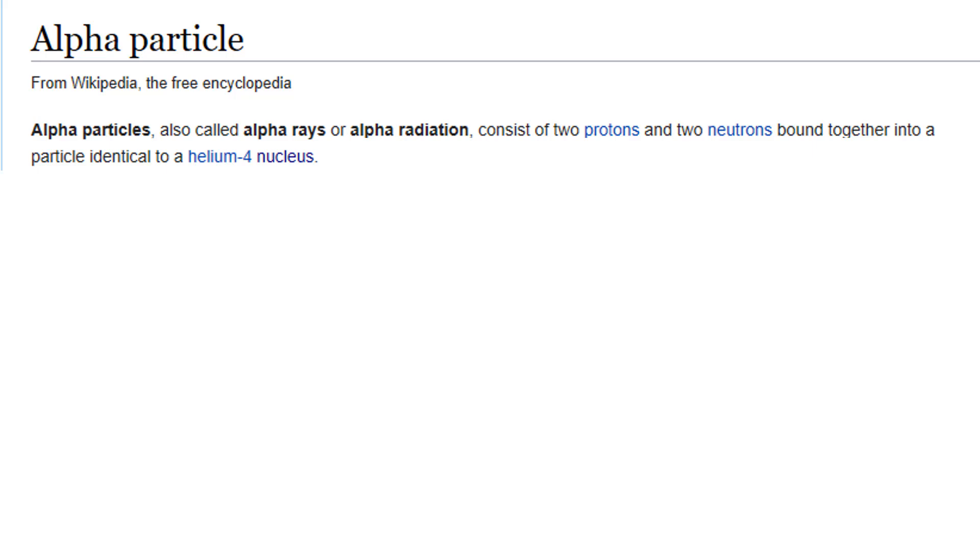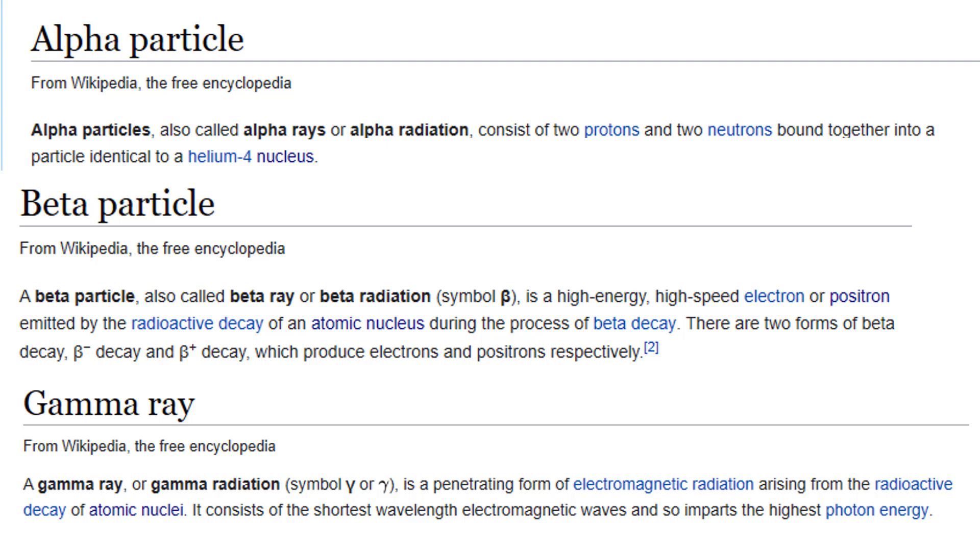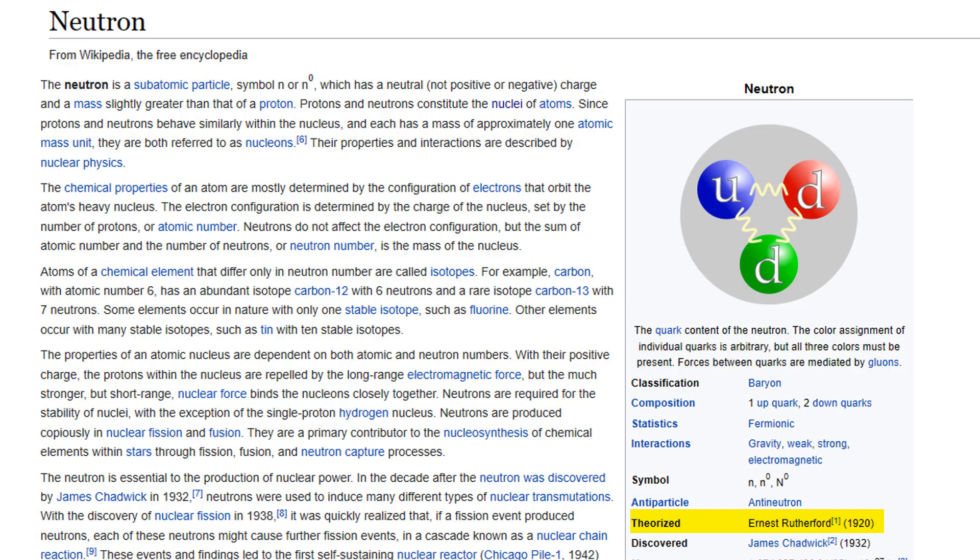And that is how alpha, beta, and gamma radiation was discovered and named, and how we know that alpha radiation is made of helium nuclei, beta is made of electrons or positrons, and gamma is composed of high-energy massless electromagnetic radiation. To understand how radiation works in the nucleus, we need to talk about the neutron, which was discovered and named by Ernest Rutherford - and I'm going to talk about that very soon, I promise. But first, I want to talk about helium.